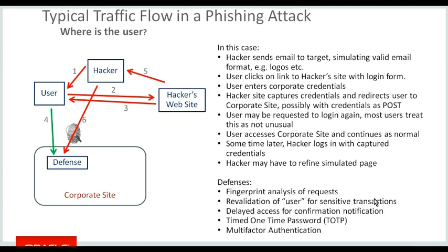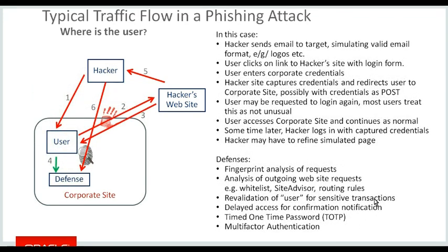We have a lot of partners who offer multi-factor authentication as part of their access management system, including Oracle Access Management, which supports things like the RSA token. If the user is inside the network, we have a little bit more protection. When the user is sent the email with the redirect, using things like the Symantec site advisor, that access attempt to the external hacker site can be flagged as inappropriate and the transaction can be stopped. If the user somehow gets out to the hacker's website and enters their credentials, we use fingerprinting again — so there's like a double set of gates at that point protecting the system.